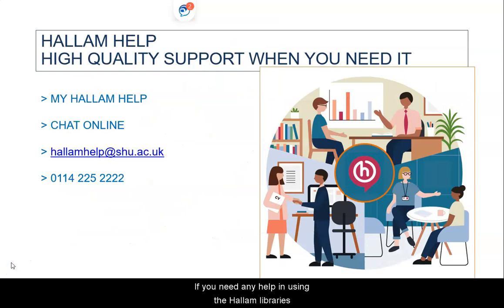If you need any help in using the Hallam Libraries, you can contact Hallam Help if you have any questions about using the library services. You will be able to book a time to visit them in person via the Hallam Help, or you can contact them using online chat, email or phone.